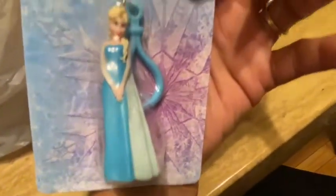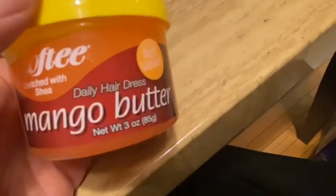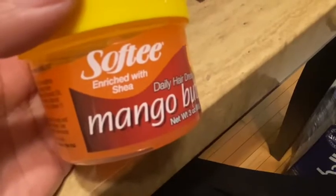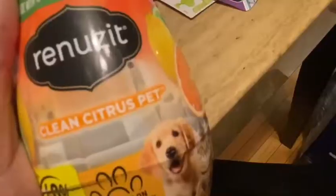I also picked up the Elsa figurine from Frozen — I thought that was too cute. This is the Softy hairdress mango butter — I use their other hair dressers and really like them, so I thought this mango butter would be good too. Softy is a really good brand and I've used their items on my hair and they work really well.